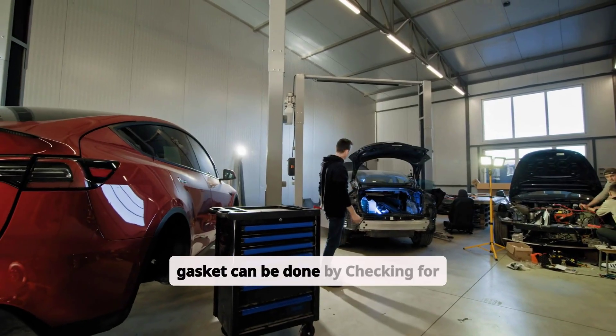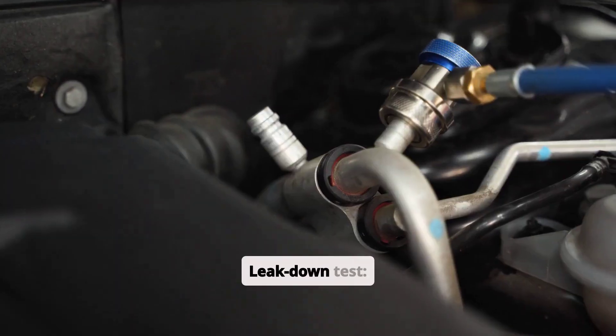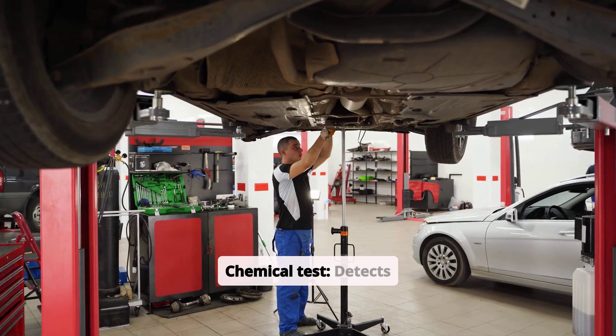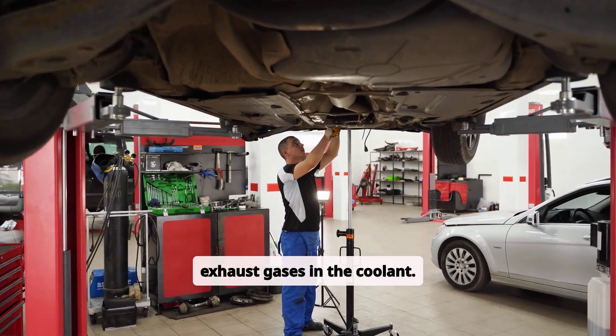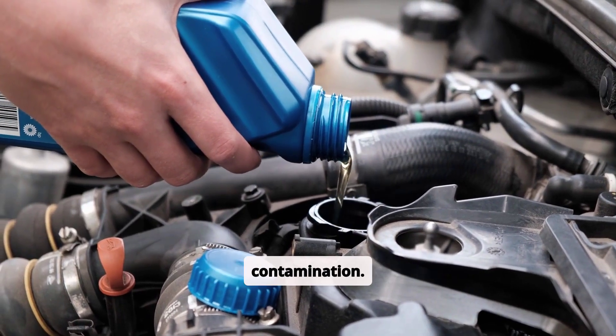Diagnosing a blown head gasket can be done by checking for loss of compression in the cylinders, a leak-down test to identify leaks in the combustion chamber, a chemical test to detect exhaust gases in the coolant, and visual inspection for oil or coolant contamination.